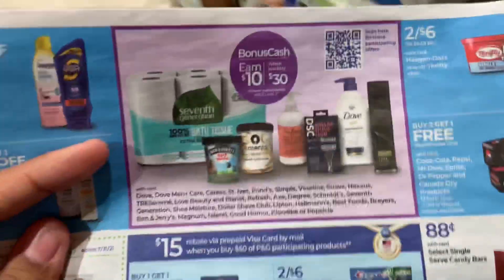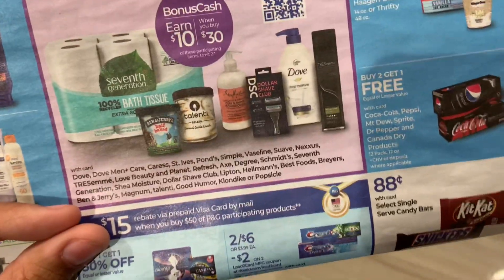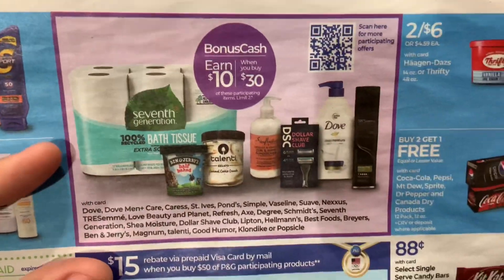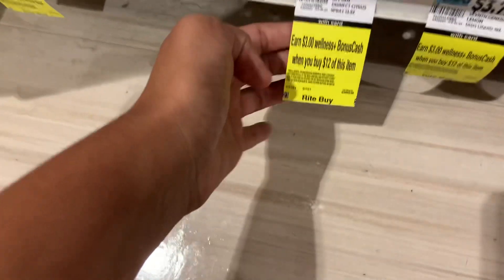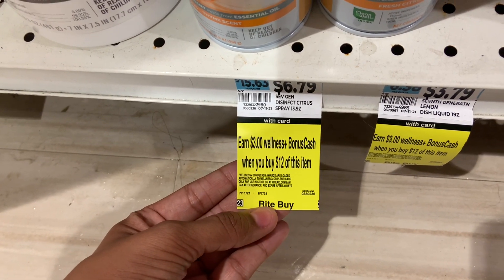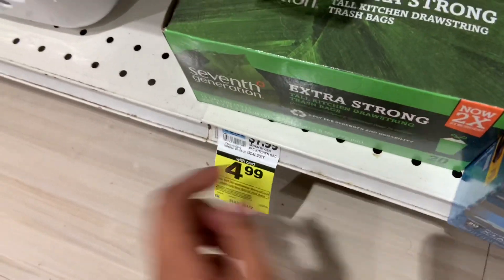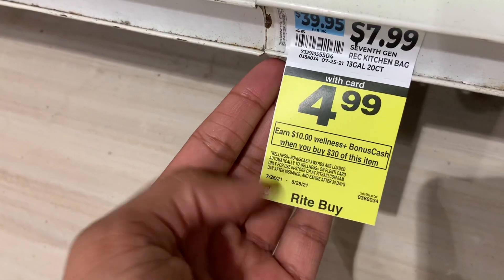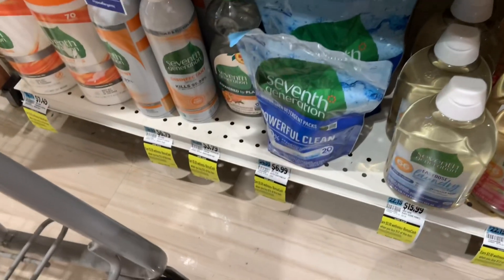We are in the laundry care aisle — tackling this one first. There's a Unilever promotion: when you buy $30 worth of Unilever products, you get $10 back. I found that the Seventh Generation products will probably double dip because they're on a monthly promotion — spend $12 and get $3 back — which started July 11th and runs through August 7th. So these should double dip with the Unilever promotion, which is spend $30 get $10 back, as shown on the shelf tags.